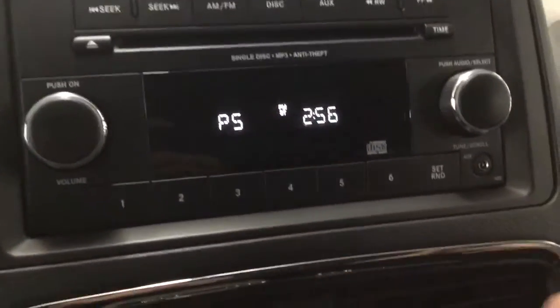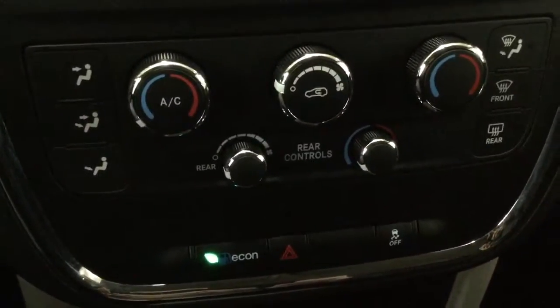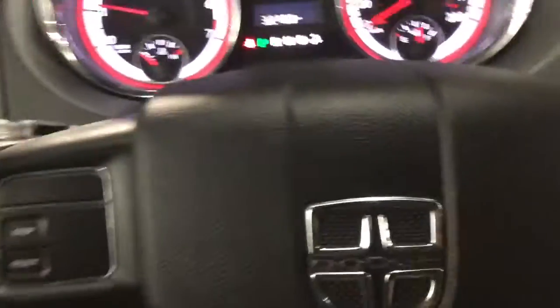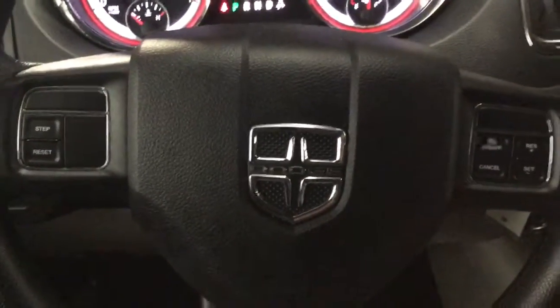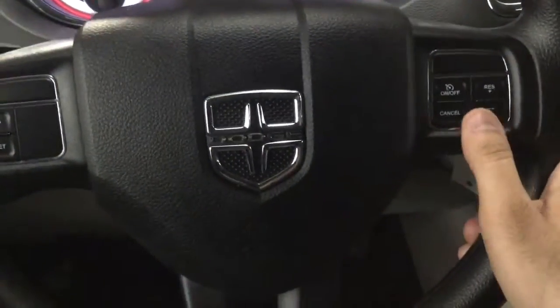We have our AM FM radio with auxiliary input. Our climate controls are here as well, along with plenty of space and cup holders. On the steering wheel, the left side has our settings to set up and reset, and on the right side we have our cruise controls.